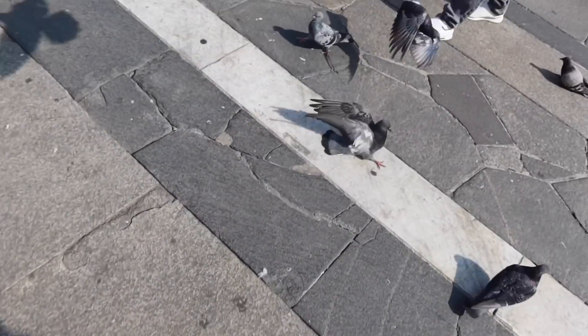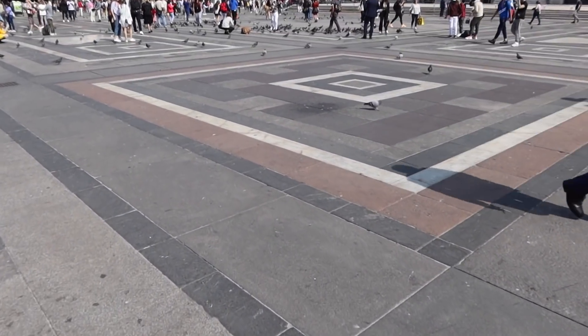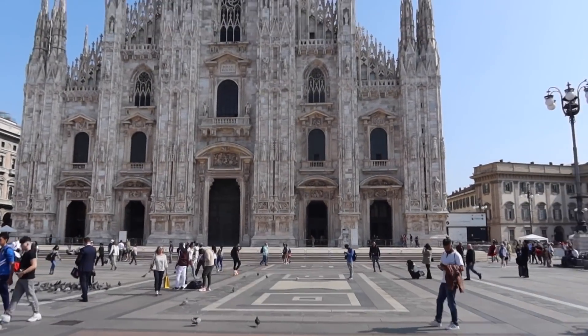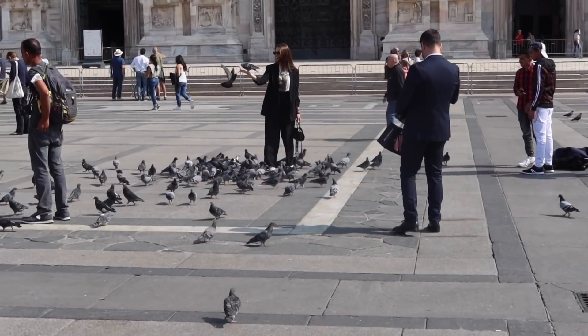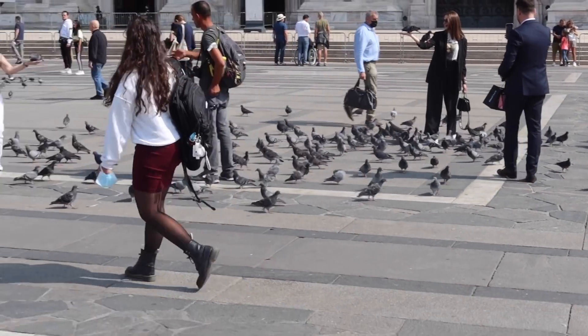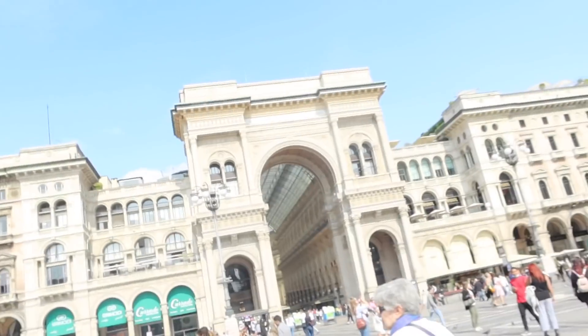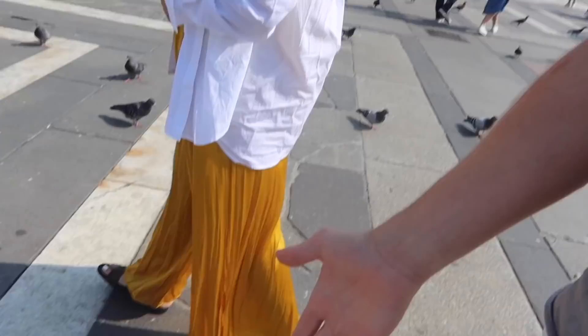We have arrived at the Pigeon Square right in the middle of Milan. They're everywhere. Look at this huge cathedral. This woman is taking pictures with all the pigeons — loads of people are getting pictures with pigeons. I hate pigeons, but I feel like maybe I'll get a picture with them because there are so many. Dude, look how insane that looks. We've literally just stepped out of the taxi.